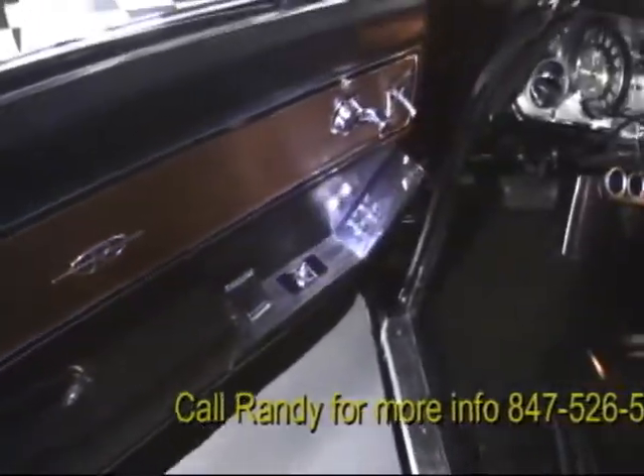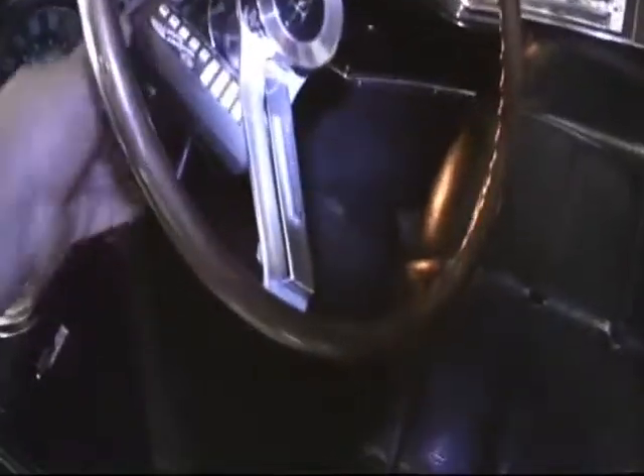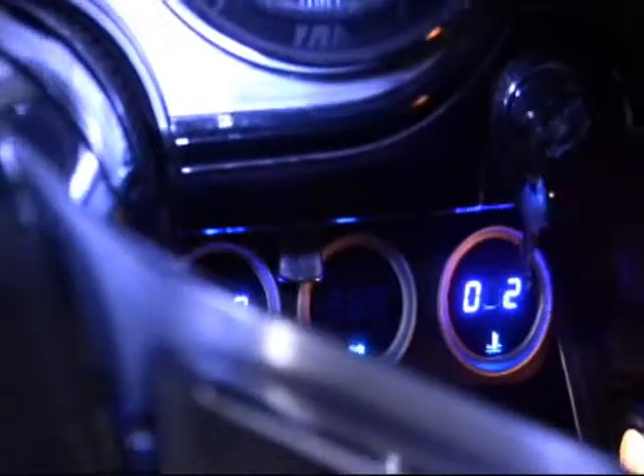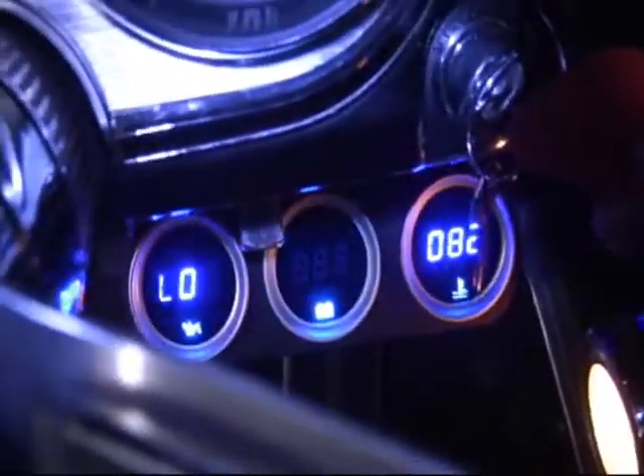Looking inside: the actual wood inlay on the doors, on the dash and console — beautiful. When they redid it, they did it right. It's got the wood wheel. It's got the Riviera Owners Association sticker. Turning the keys on — he's got some digital instrumentation: an oil pressure gauge, volt meter, and water temperature gauge, all in blue LED. Very nice.